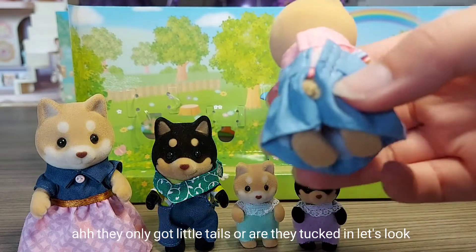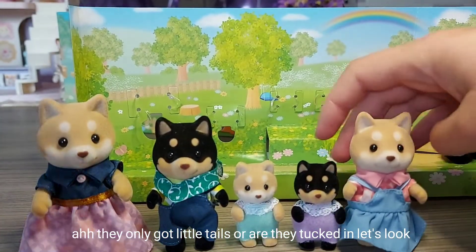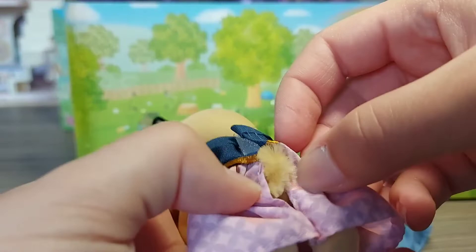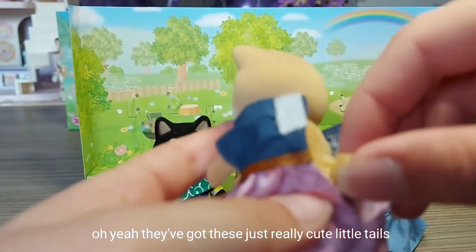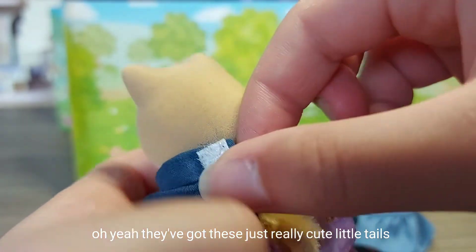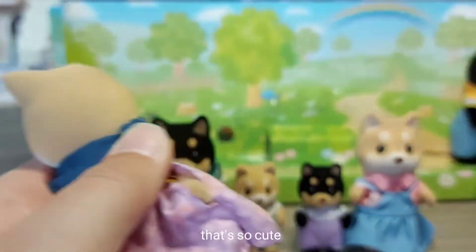Oh, they've only got little tails - or are they tucked in? Let's look. Oh yeah, they've got these just really cute little tails. Oh, that's so cute.